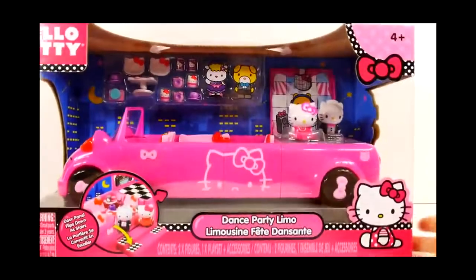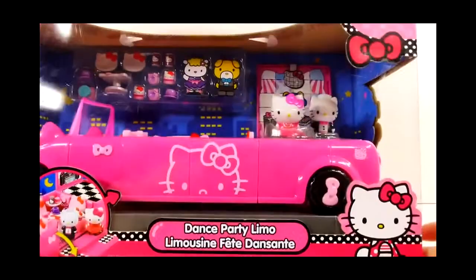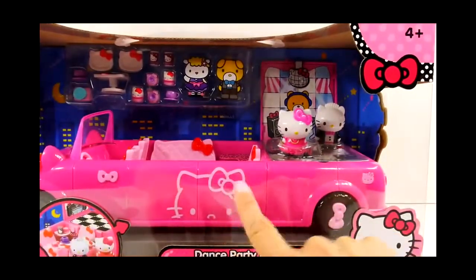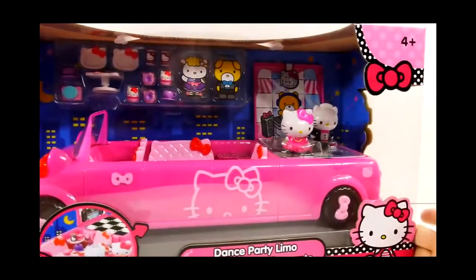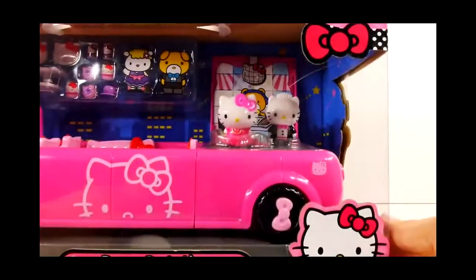Hey guys, this is Disney Cars Toy Club and today we're going to be opening our new Hello Kitty dance party limo. This looks like a really fun playset. It has a hot pink limousine with Hello Kitty on the side. There are also two different characters — the little figures look like Hello Kitty and her date, and he's wearing a very fancy tuxedo with a hot pink tie and cummerbund.